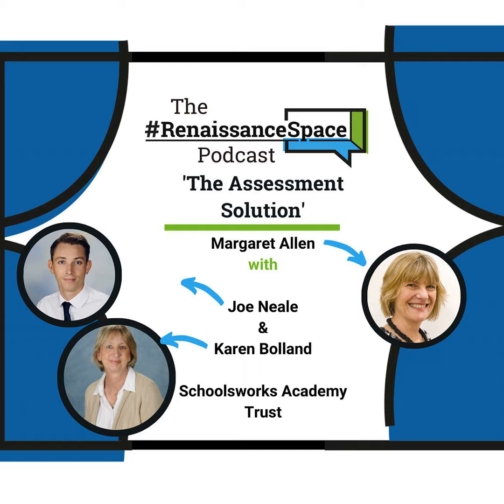Thanks, Margaret. Thank you. Bye. Thanks for listening to the assessment solution episode of the Renaissance Space podcast. If you enjoyed the episode or have anything to say around the topic, get onto Twitter and use the hashtag #RenaissanceSpace to have your say. As always, please subscribe to and share the podcast with your friends and colleagues. For updates on upcoming episodes you can follow Margaret and me on Twitter — you can find our social media handles in the summary section of the episode. Thanks for listening. If you enjoyed this episode of the Renaissance Space podcast, please check out the Education Joining the Dots podcast from our colleagues at GL Assessment. Thank you.